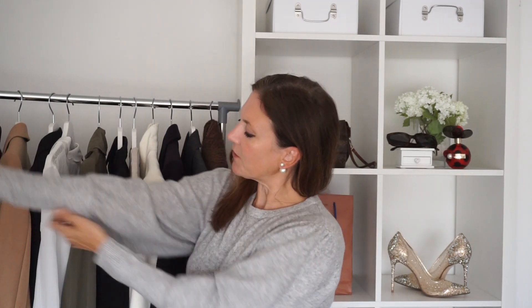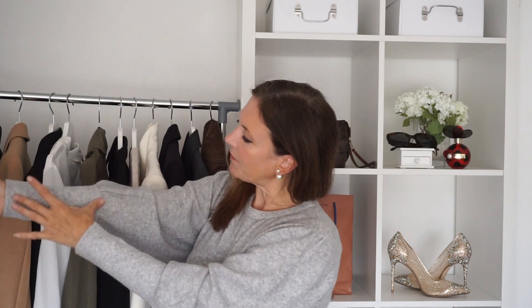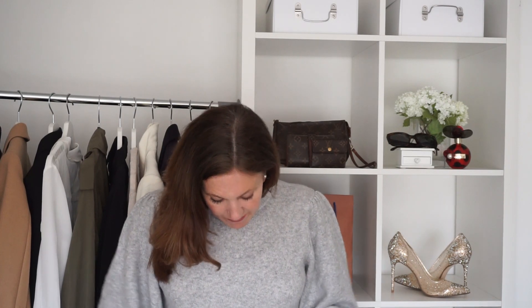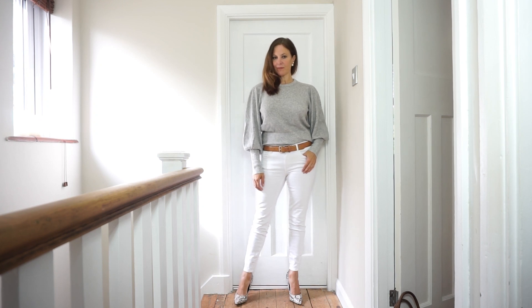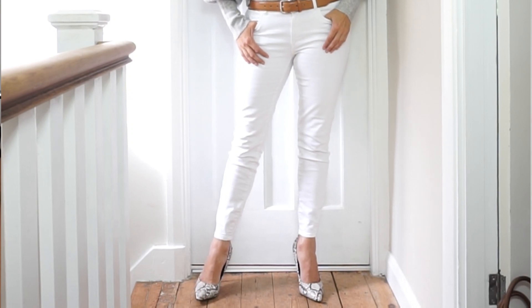Next up is this jumper. I absolutely love the sleeves — they have balloon sleeves with a fitted tight cuff and a round neck. From a length point of view it's maybe a touch too short, but that just seems to be the style at the moment and it doesn't bother me too much. I've styled it with white jeans and the snake print heels. It's a really nice classic knit, very soft, and a lovely piece for winter.